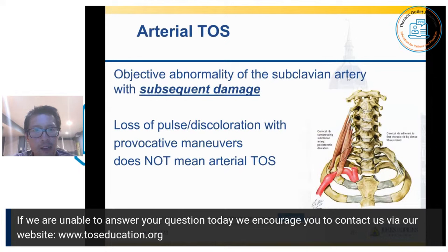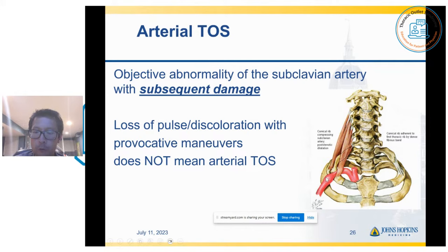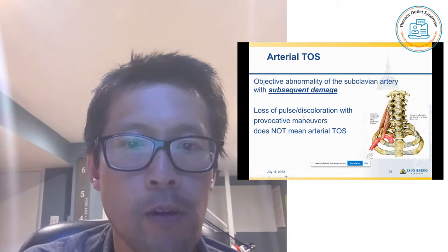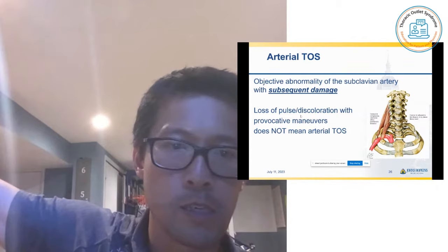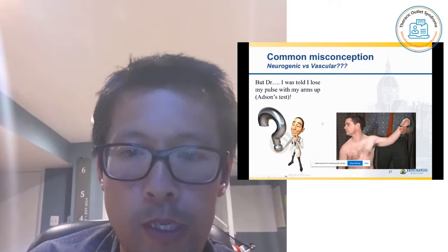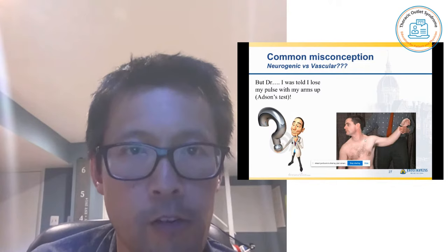Moving along to arterial TOS. Arterial TOS is when you have compression in the thoracic outlet that results in objective damage to the subclavian artery — some physical form of damage like an aneurysm or clot as a result of compression. Simply the loss of a pulse or discoloration with provocative maneuvers such as lifting your arms up does not mean you have arterial TOS. A lot of patients are told they lose their pulse when they raise their arms and automatically assume arterial TOS, but that does not mean you have arterial damage.